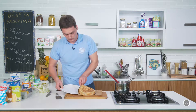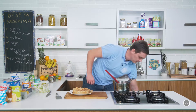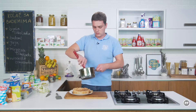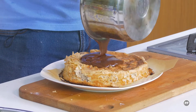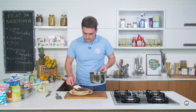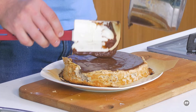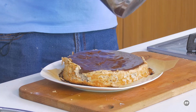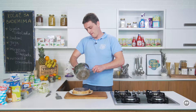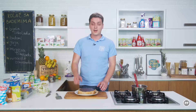Sada ću iskoristiti jedan tanjir. Prebacit ću ovu koru na tanjir, ostavit ću je još malo na papiru. Čokolada je spremna. Pošto se je kora ohladila, dodat ću sada ovu čokoladu i razliti je po cijelom tijestu. Čokolada je gotova. Stavit ću ga sada u frižider da se fino ohladi i čokolada stegne, pa se vidimo na serviranju.